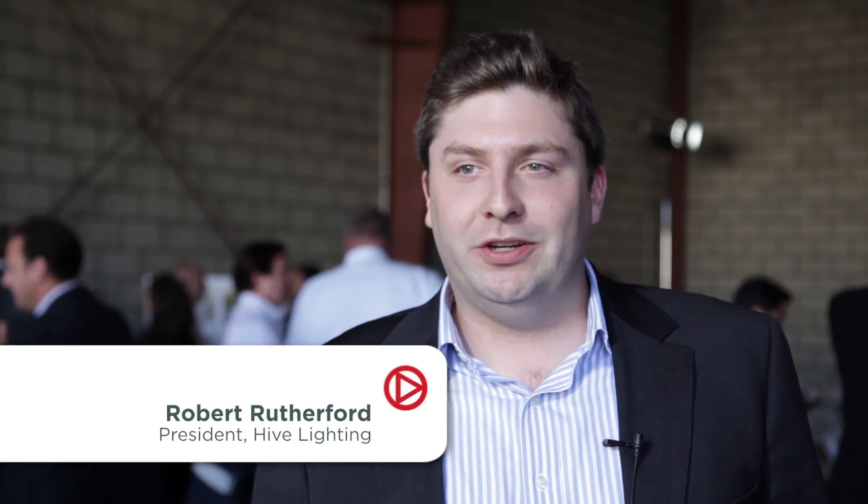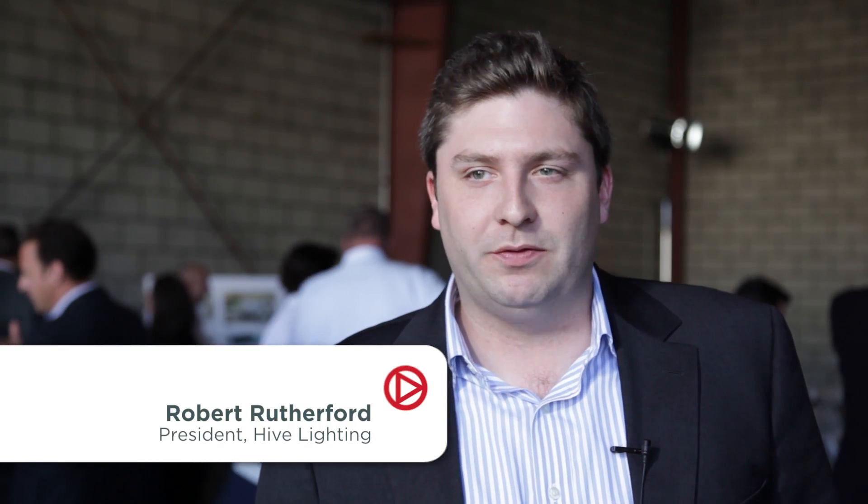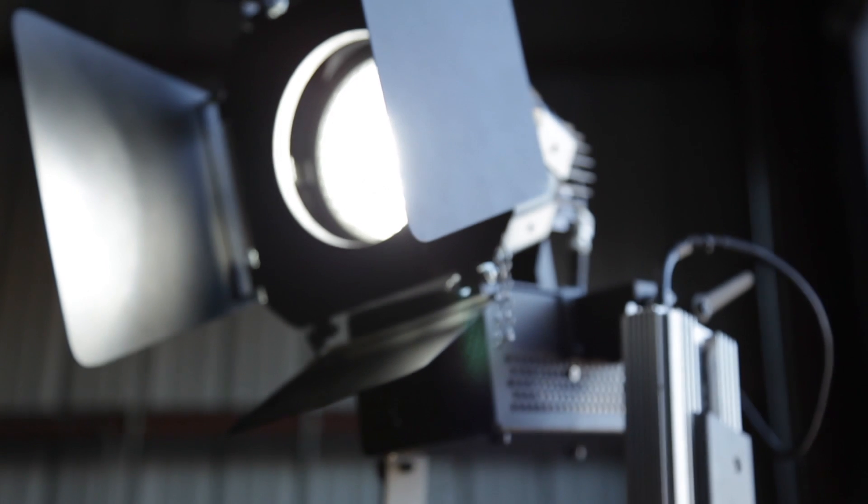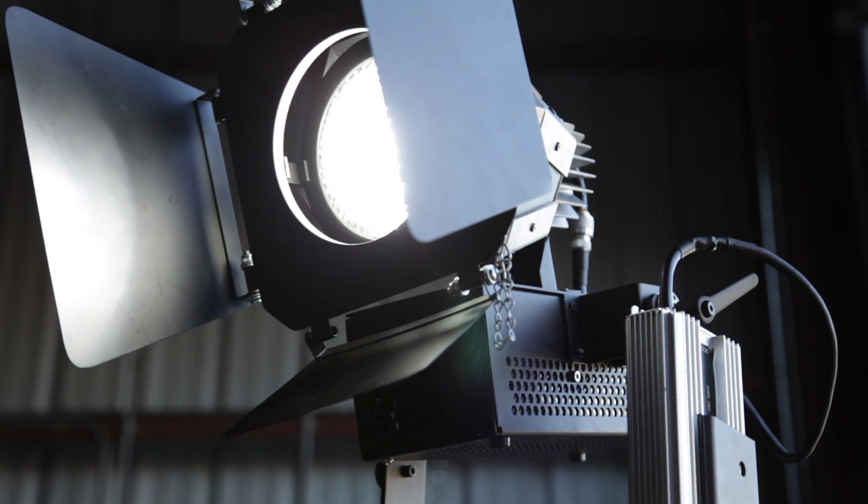We manufacture energy efficient plasma lights for film, TV and digital production. We use this little bulb and it's as bright as a street light and uses half the energy. Our lights are less expensive than current film and TV lighting. They last 30 times longer and they save money on both energy and bulb replacement costs.